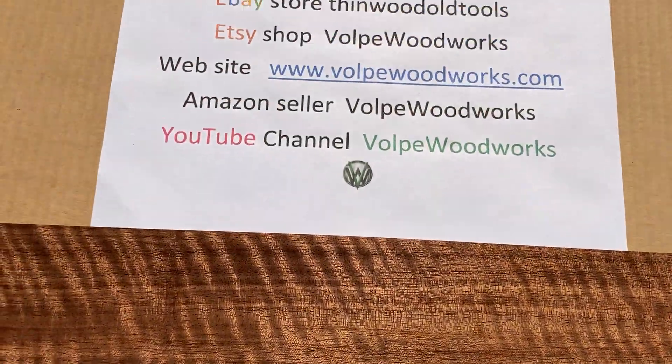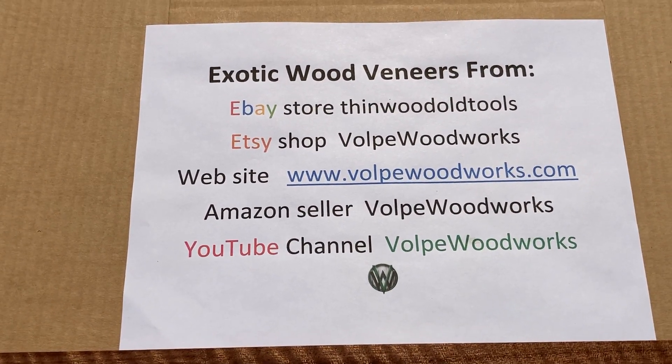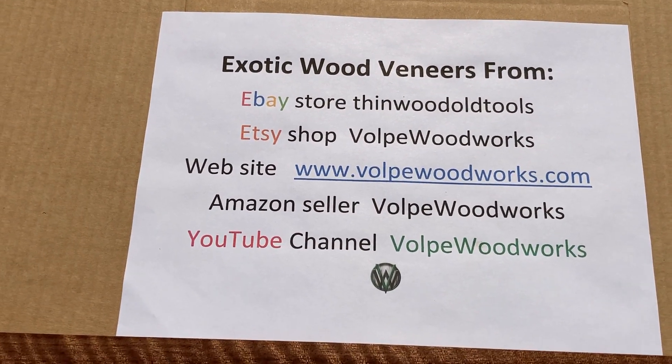You can find plenty of this in my eBay store, Thin Wooden Old Tools. I have some in my Etsy shop, Volpe Woodworks, and my website VolpeWoodworks.com.